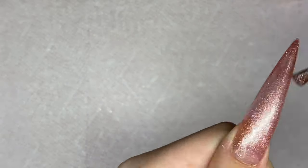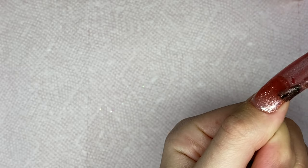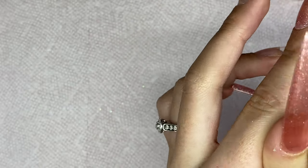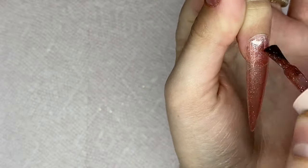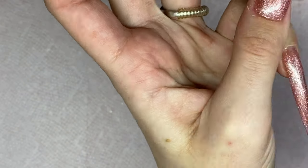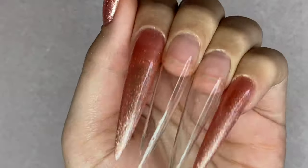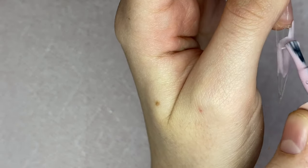I went in with one coat, cured for 30 seconds in my nail lamp, and just wanted to build up the glitter and rose gold color a little bit to make it less see-through — more opaque. So I went in with a second coat and I'm using my finger to clean around the cuticle area. You could always go in with a cleanup brush if you feel uncomfortable using your fingers but I just find it easier that way. After the second coat I cured for 30 seconds and they are looking absolutely adorable.